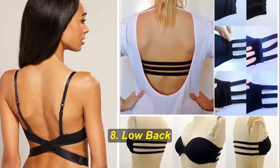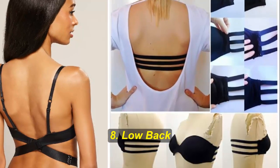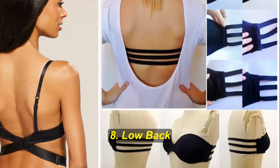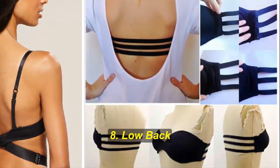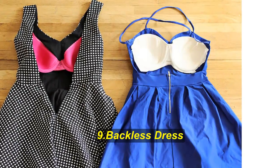Hack number eight: low back. It's not always the straps that cause the most problems. Occasionally you'll come across a dress that is perfect in every way except the back is just a bit too low and your bra band is showing. For those cases, you can either buy yourself a low back bra converter or make your own.